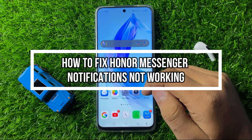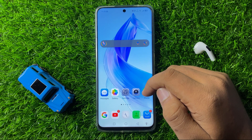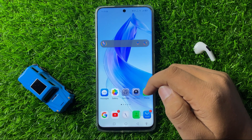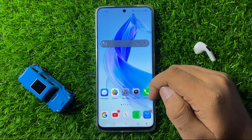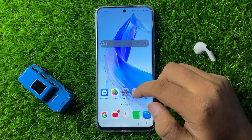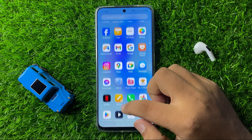Welcome to this video. I will show you how to fix the messenger notifications not working issue on your smartphone. To fix this issue, first of all, open and close the messenger app two to three times.